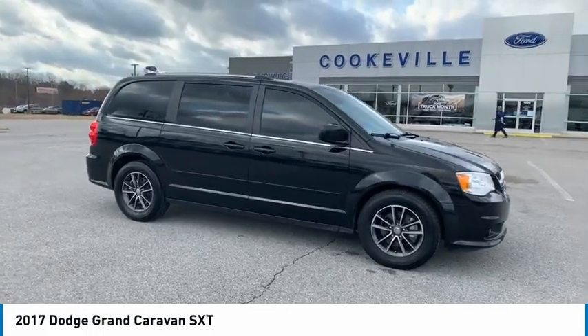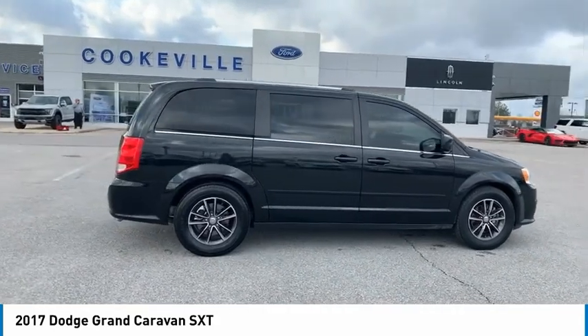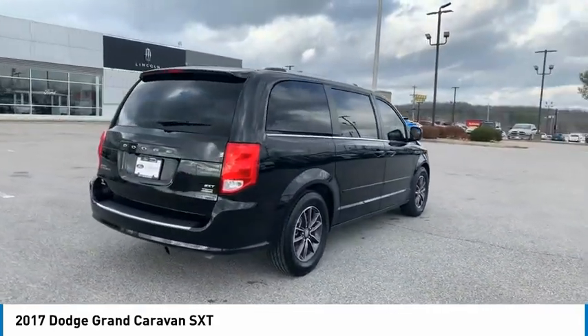Take a ride in the 2017 Grand Caravan. The Dodge Grand Caravan received the government's highest front and side crash rating of 5 stars.